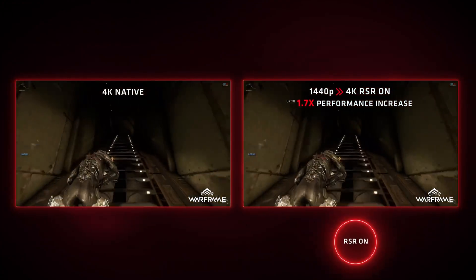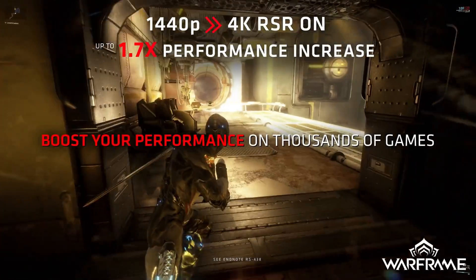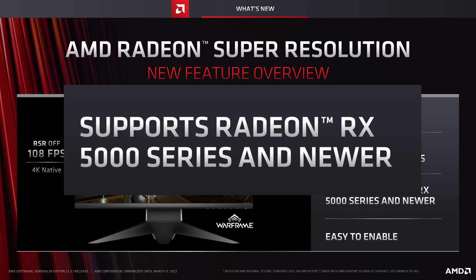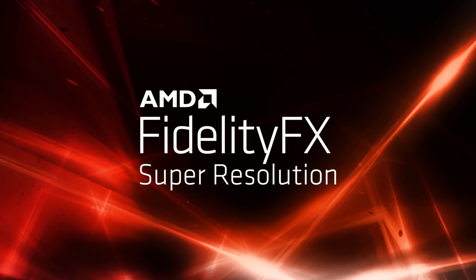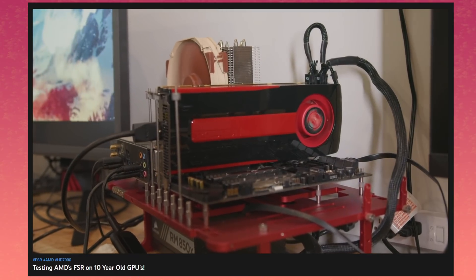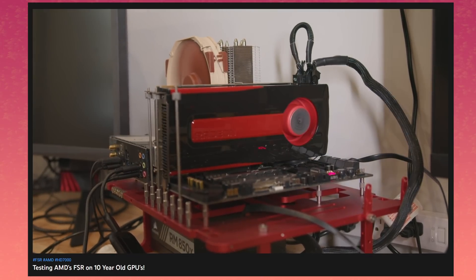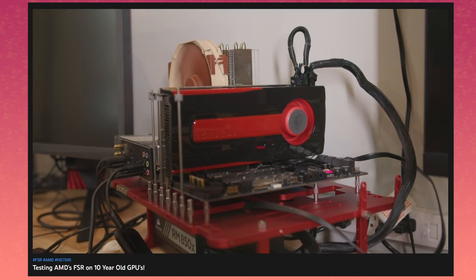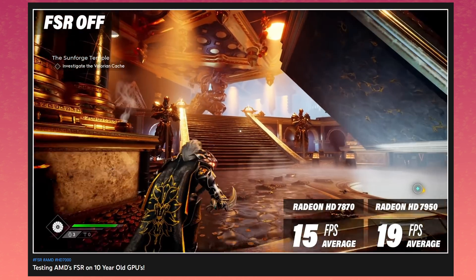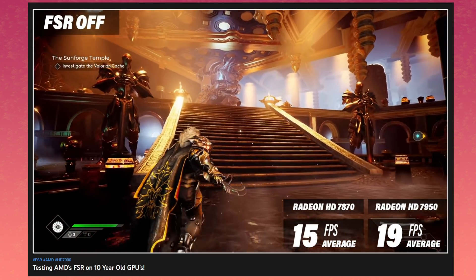But you get the benefit of applying the upscaling in thousands of games. It's a good trade-off if you ask me. What I didn't like was the compatibility. RSR is only compatible with RX 5000 series GPUs and above. It's weird to me since, like AMD said, RSR is basically FSR but as post-processing. And FSR works on pretty much any AMD GPU from the last 10 years. I tested that in my FSR video and it worked wonders, so to cut that compatibility for RSR at 3-year-old GPUs is a little insulting.